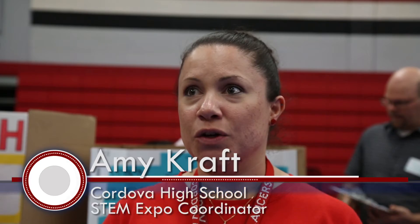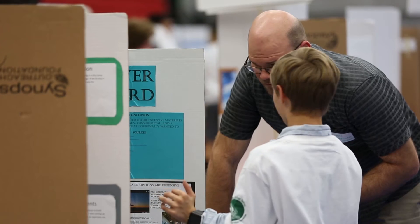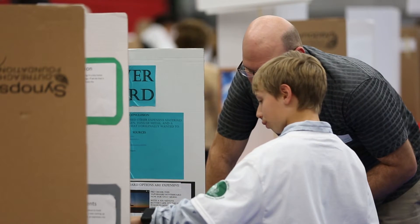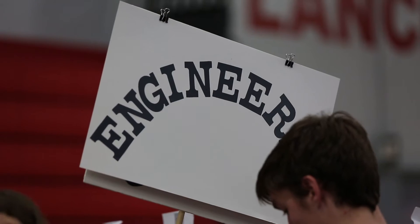I think it gives students a chance to engage in science in a different way outside of the classroom. It gives them a hands-on experience to explore their own creativity and maybe a field of science that they don't necessarily get to examine during the school year. And I think it just makes science real for them. It brings it home.